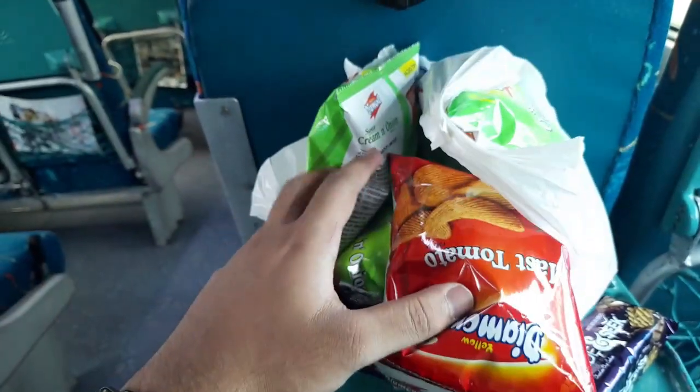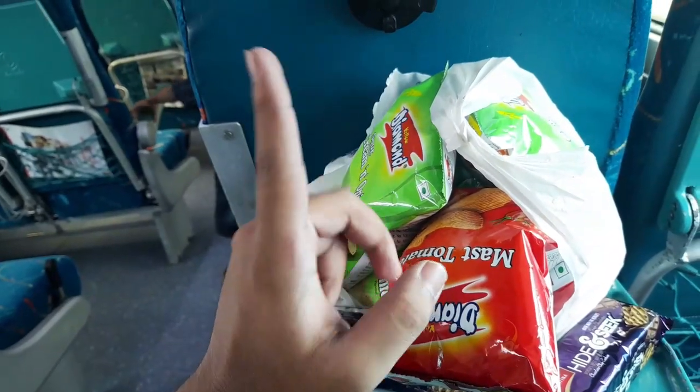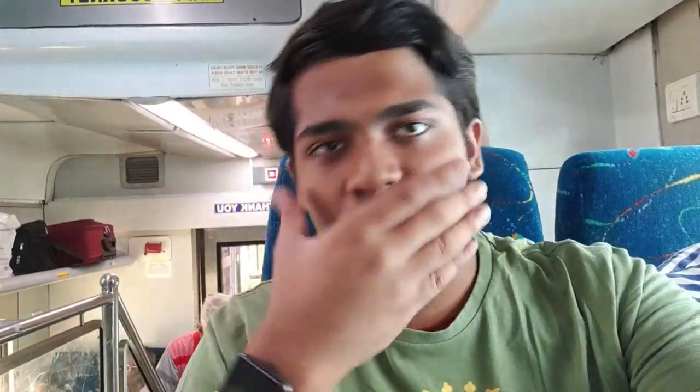We have collected some snacks for the 5-hour journey. Then directly we will go for dinner at the college. This double-decker train is more congested, and the luggage area is not much — you have to keep the main luggage down below.